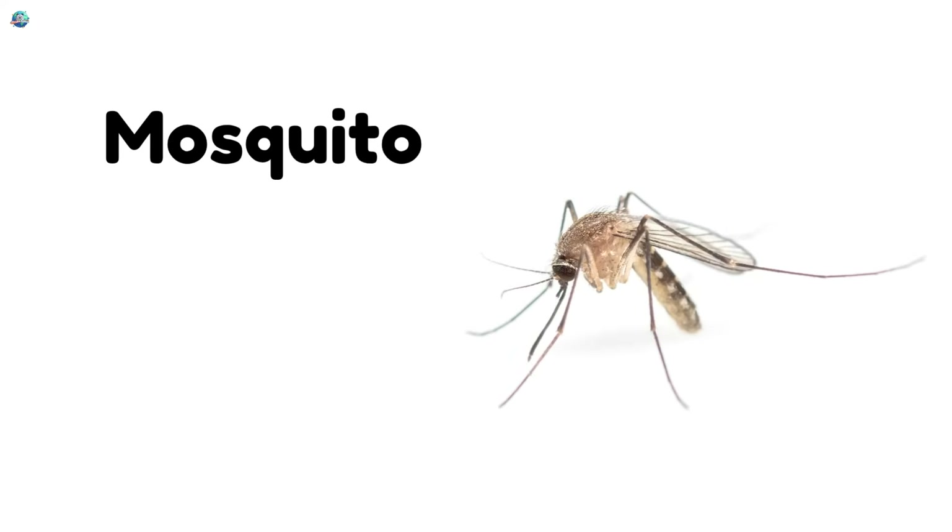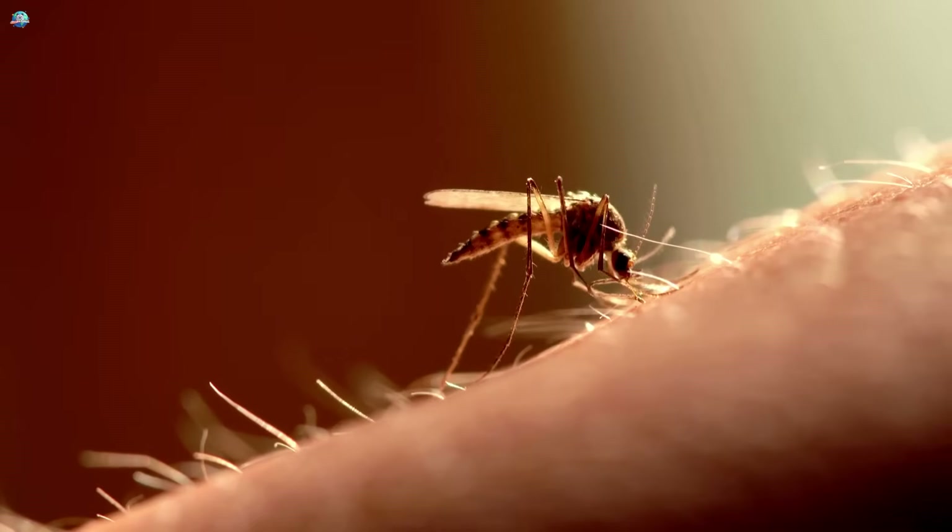Mosquito! Mosquitoes fly quietly and can bite, so we try to stay away from them.